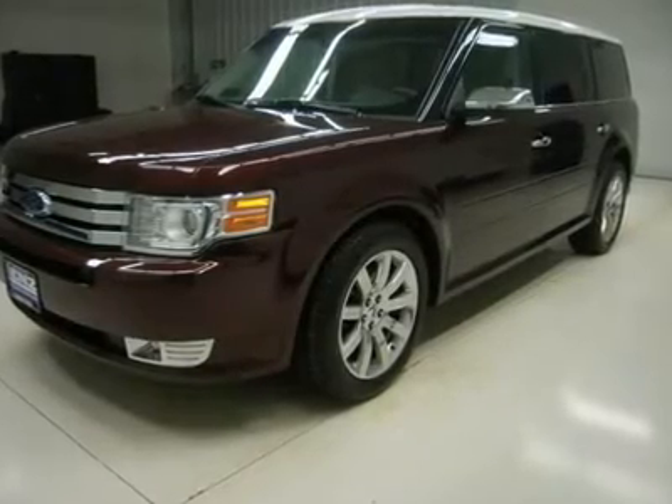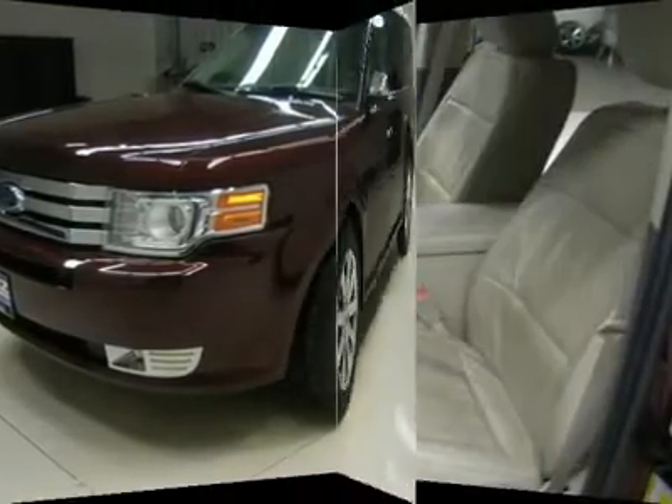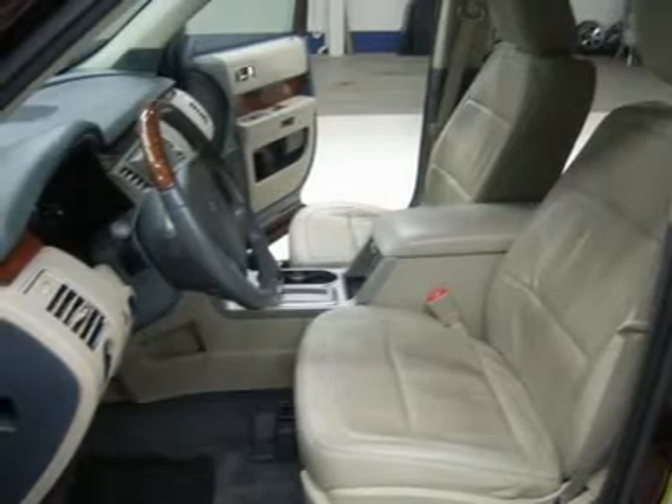Auxiliary and USB jack, Sony premium audio sound system, keyless entry, rear console refrigeration cooler, power raise and close rear gate, side airbags and curtain airbags.